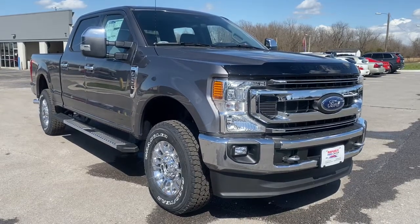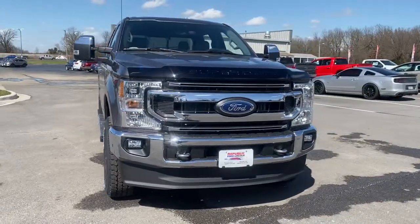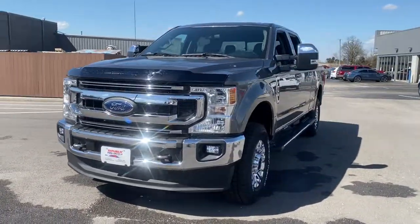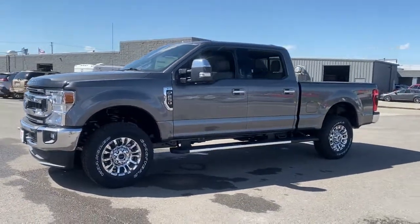Looking for your dream car? It could be the 2021 Ford F-250. Now is the perfect time to start a fresh new chapter in your traveling life. Take a closer look at this vehicle. Its design and features represent an outstanding value.